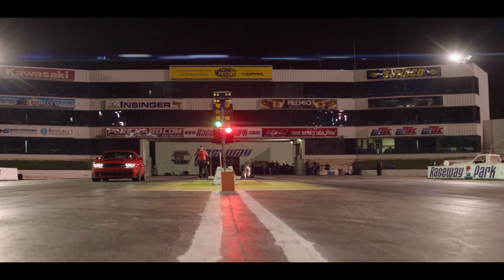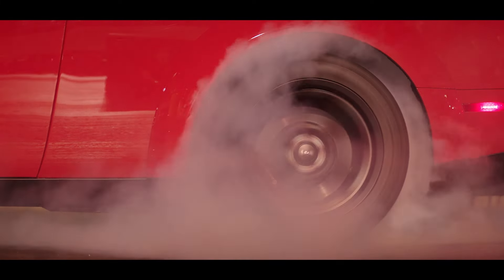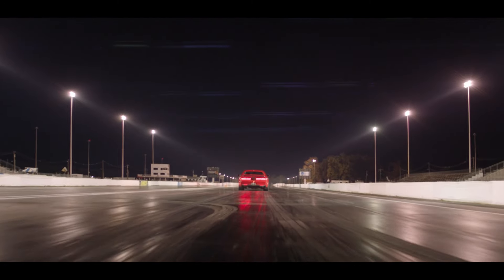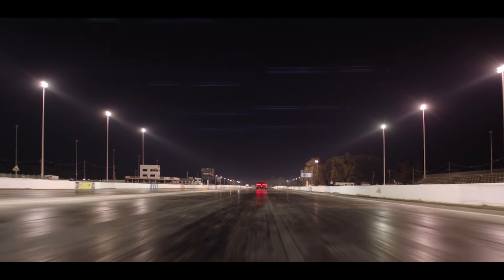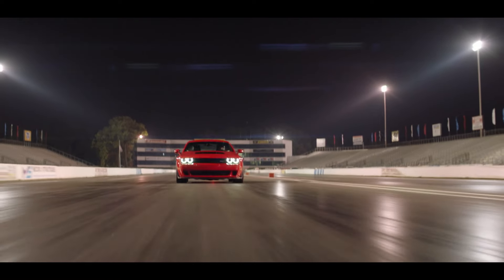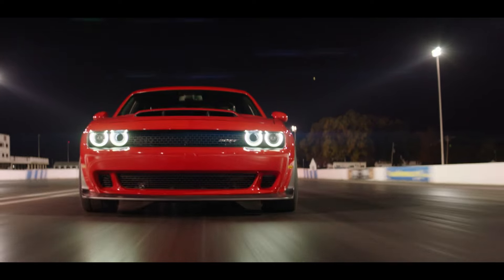The new engine produced 808 horsepower and 717 pound-feet of torque on 91-octane gas, and 840 horsepower with 770 pound-feet of torque on race fuel. The end result was a drag strip-eating street monster that could do 0-60 in 2.3 seconds and a 9.65 quarter mile at 140 mph, lifting the front wheels at launch. What they didn't do is build a Demon version of the Charger — the Challenger had the best chance of being light, and therefore the fastest.